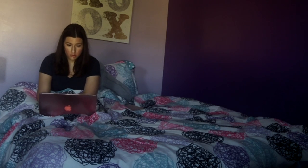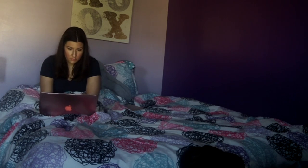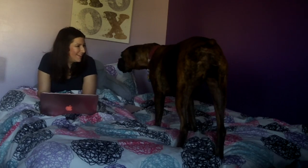Then I head upstairs, hop into my bed, and just scroll around Twitter and YouTube. I kind of relax before I actually take off my makeup and do my whole skincare routine.